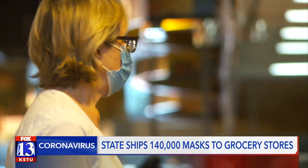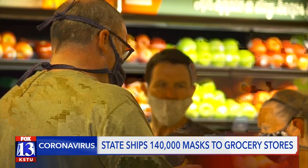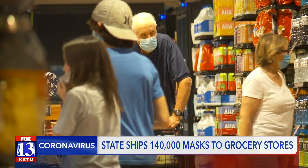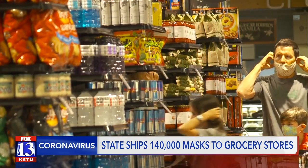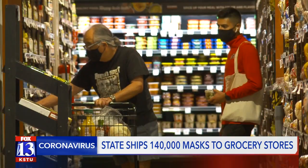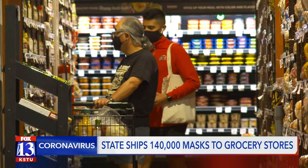Grocery stores that serve vulnerable or underserved populations are being prioritized for mask distribution. Customers can request a reusable cloth mask by visiting a participating retailer, and all masks are being made in the state by Utah manufacturers. The Governor's Office of Economic Development says this is a way the state is utilizing federal CARES Act funds to help people easily get a mask if they don't have one already.